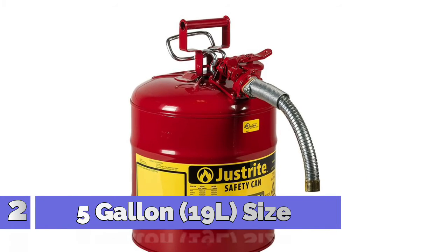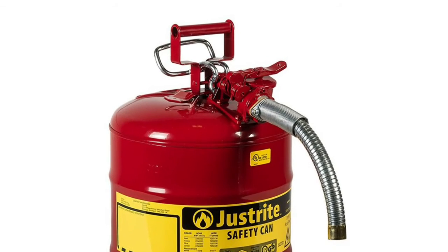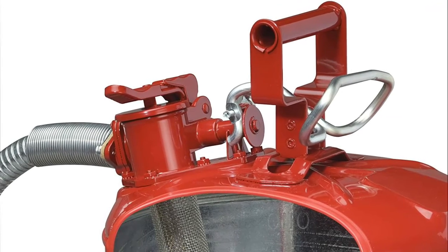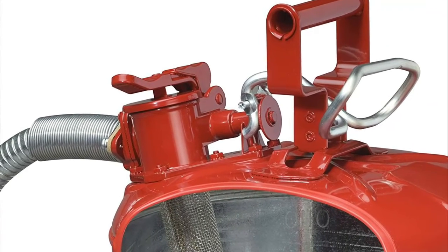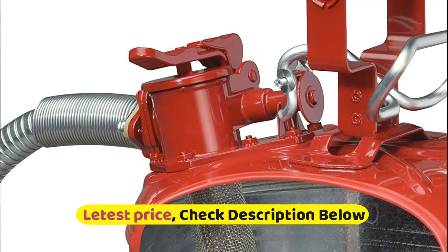Number 2: 5-Gallon (19L) — color-coding avoids accidents. Stainless steel flame arrestor prevents flashback ignition. Easy-to-use safe squeeze trigger for controlled pouring. Two openings: one for targeted pouring, and one with an ergonomically designed lift lever for easy filling.